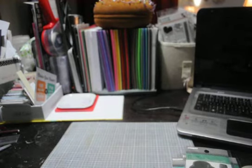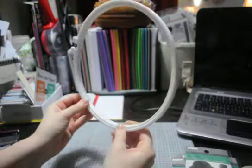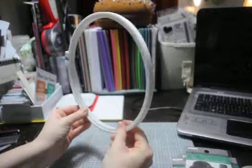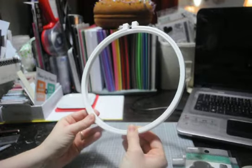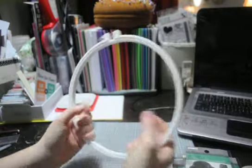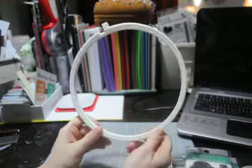I also got this embroidery hoop. I'm working on a blanket for my daughter and I'm hand sewing 220-something hearts on it. I'm hoping this will help make it go faster, because I'm sewing them in rows of like four and it's just awkward. I'm hoping this will help me — maybe when it's done I'll show it to you.